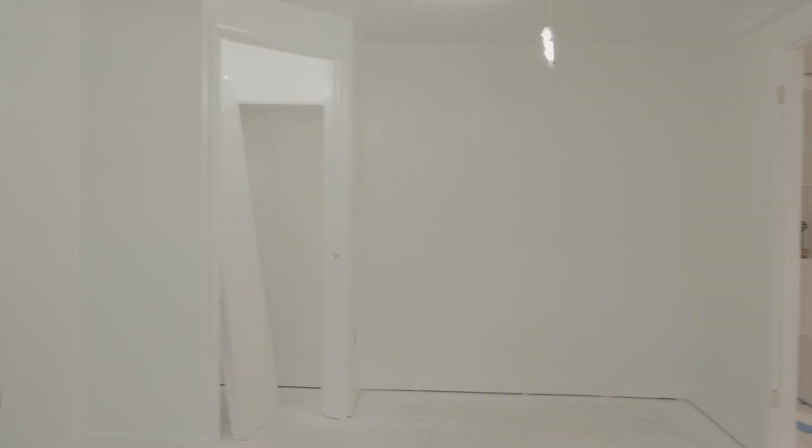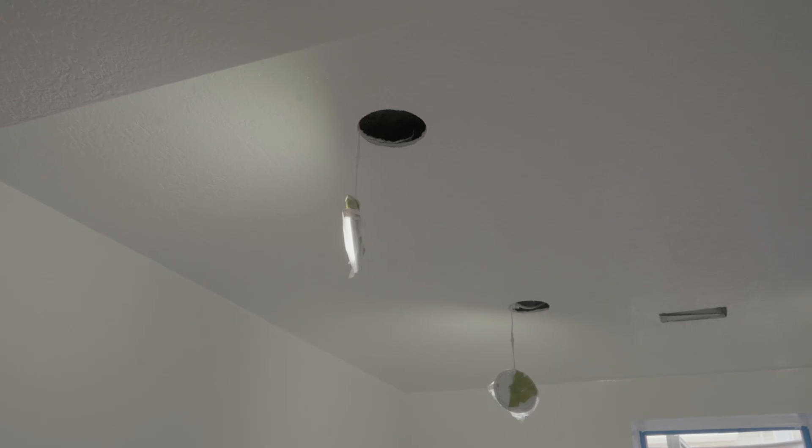This is the end result of that room downstairs. We added a nice closet in the corner, finished all the electrical, all the wiring — my electrician did all that. And that is now an official bedroom. We actually closed off the door as well.